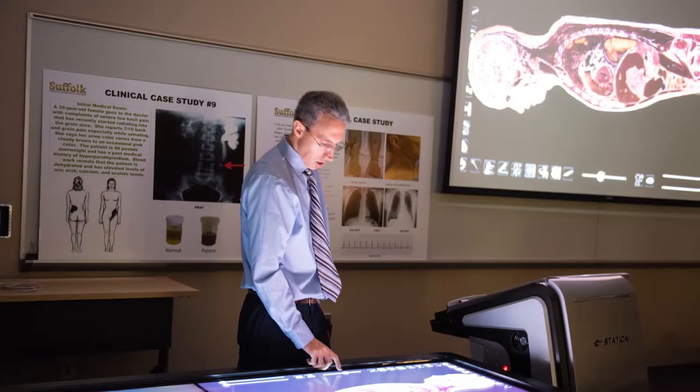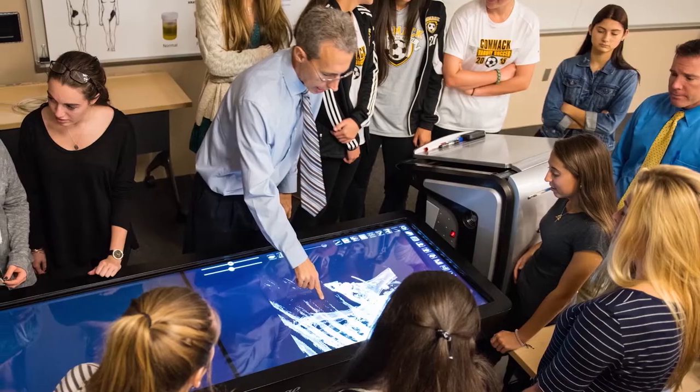The Sayville center was established to specifically address the growing demand for nurse education. Inside you'll find state-of-the-art simulation laboratories for nursing, anatomy, and physiology classes. It also houses our many non-credit continuing education programs.